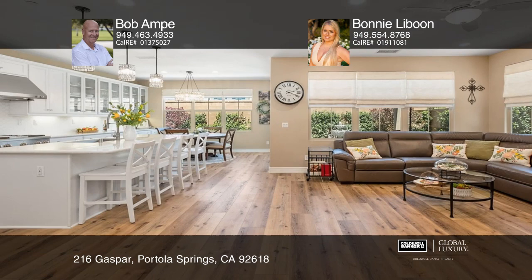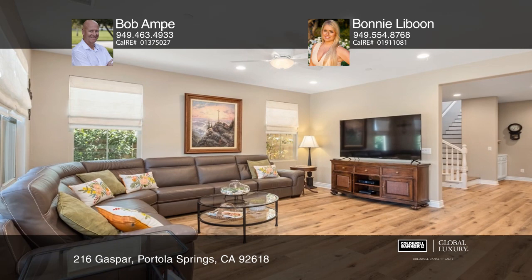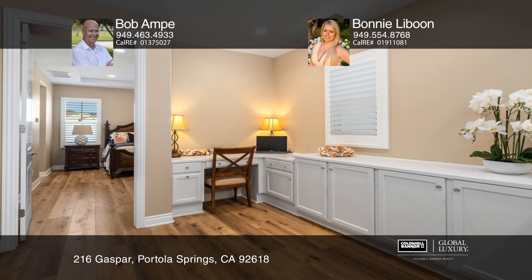A grand opportunity waits for a chance to own this stunning detached condo in the desirable neighborhood of Portola Springs. Built in 2018, this meticulously upgraded model-like home boasts an open and spacious four-bedroom, four-bathroom floor plan offering over 2,370 square feet of living space.